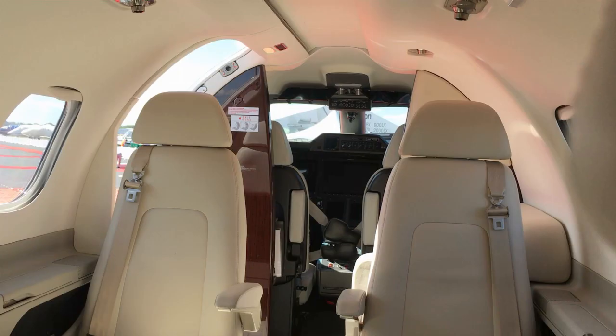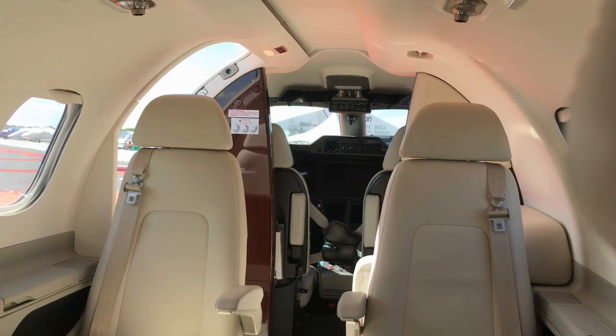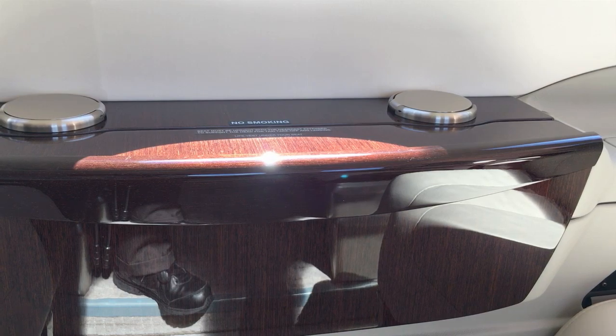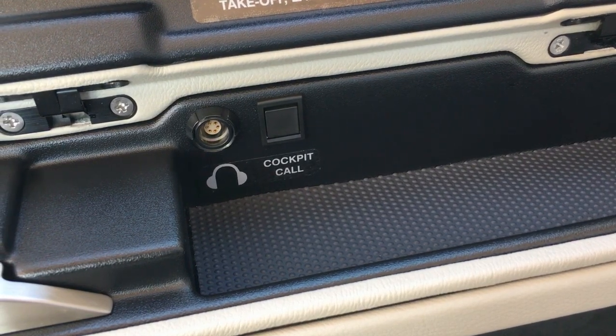The aircraft is single-pilot operated, so we speak about passengers in terms of occupants. There can be five to seven occupants depending on how you configure the interior. We have an optional refreshment center, a side-facing forward seat, and a belted lavatory.